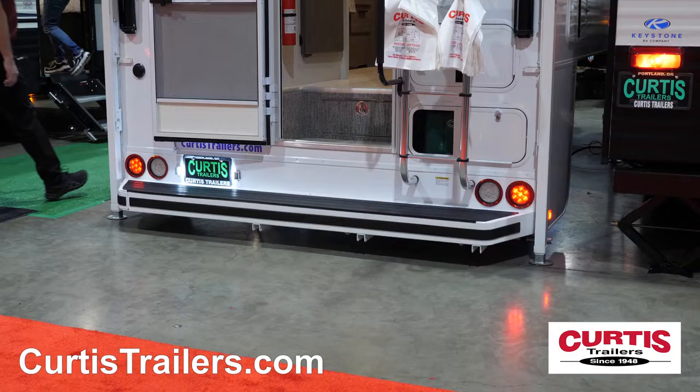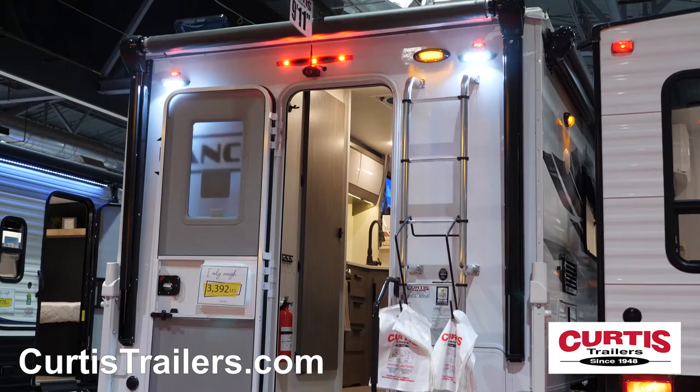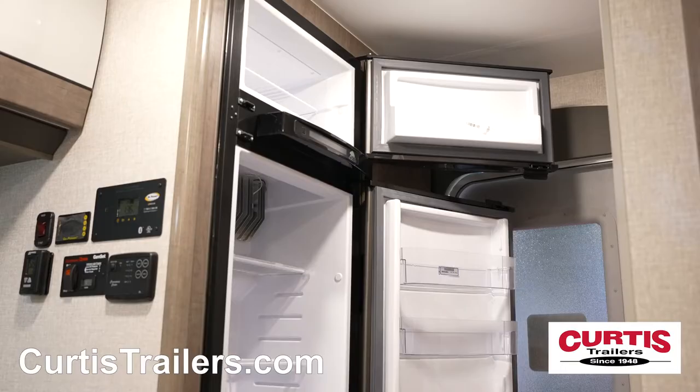The right side features an armless electric awning with LED lighting and exterior speakers. At the back is an aluminum rear bumper with dual-position step, full-size roof ladder, rear-view camera, and an optional rear awning.